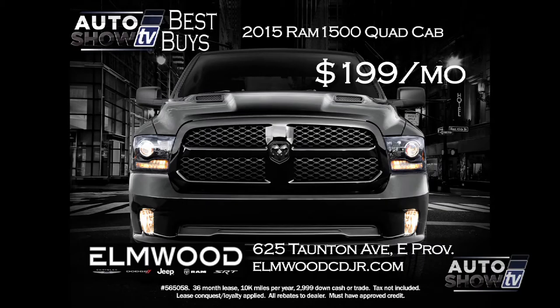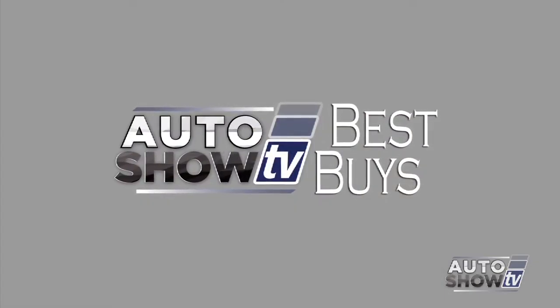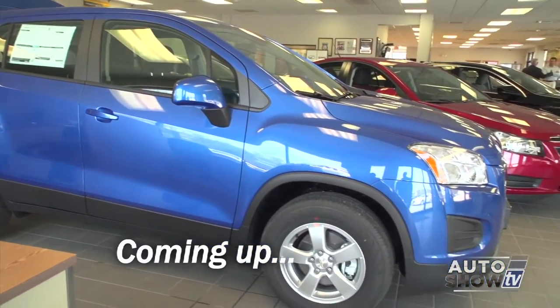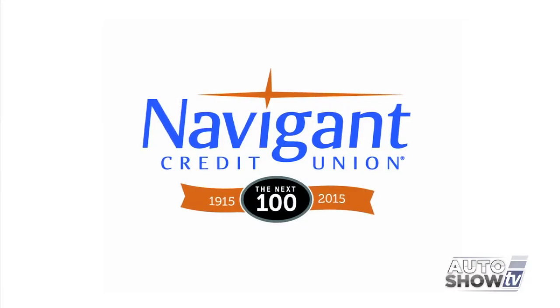Here's a deal on one of the most popular pickups in America: a 2015 Ram 1500 Quad Cab 4x4 with the big 5.7-liter V8 engine, rear camera, bed liner, and a ton more. The lease deal at Elmwood is $199 a month — a crazy low payment for this Ram 1500. Check it out at Elmwood in East Providence.